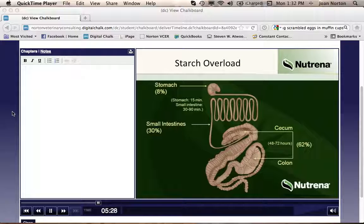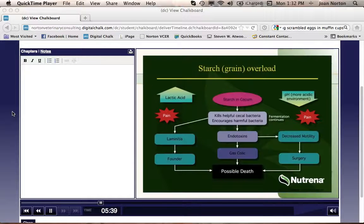So how do too many sugars and starch, or starch overload, cause problems? We'll remember our transit times — how long feed is in each portion of the intestine is important. Horses that are fed too much starch in a single meal will not be able to absorb all of those sugars while the feed is in the small intestine. Remember, it only has an hour or so before it passes through.